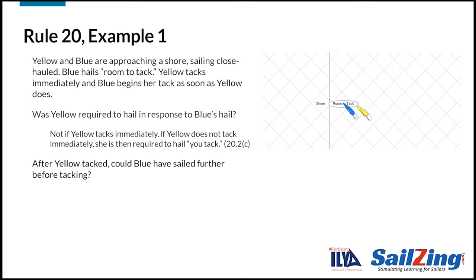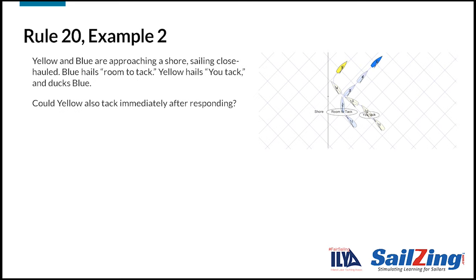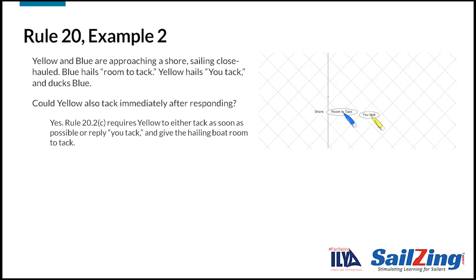After yellow tacked, could blue have sailed further before tacking? No. Rule 20.2D states that when the hailed boat responds, the hailing boat shall tack as soon as possible — this prevents the hailing boat from gaining a tactical advantage. Here's example two. Yellow and blue are approaching a shore sailing close-hauled. Blue hails room to tack. Yellow hails 'you tack' and ducks blue. Could yellow tack instead of ducking after responding 'you tack'? Yes — rule 20.2C requires yellow to either tack as soon as possible or reply 'you tack,' which allows yellow to either tack or duck blue.